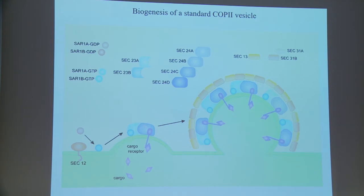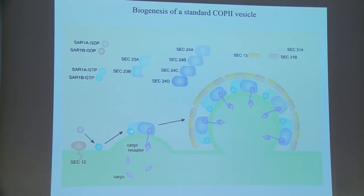This interaction changes GDP for GTP, and when that happens SAR1 exposes an amphipathic helix which inserts into the outer leaflet, bringing the protein into the ER membrane. SAR1-GTP then binds to a dimer made up of Sec23 and Sec24 — there are different isoforms, but this dimer has the potential to start collecting cargoes. Sec24 can bind to receptors which then bind to soluble secretory cargoes, connecting luminal material to the inner layer of the COP2 coat.